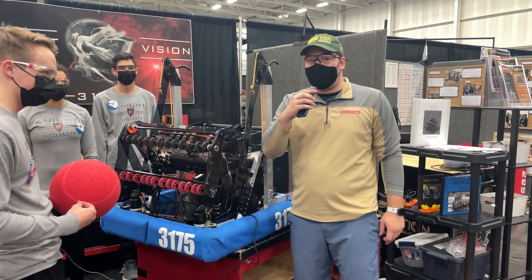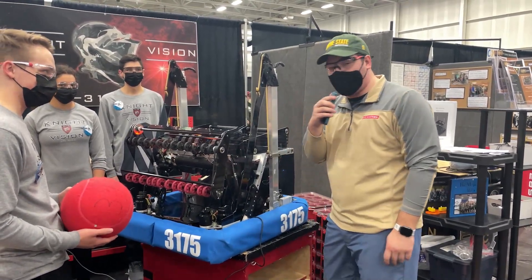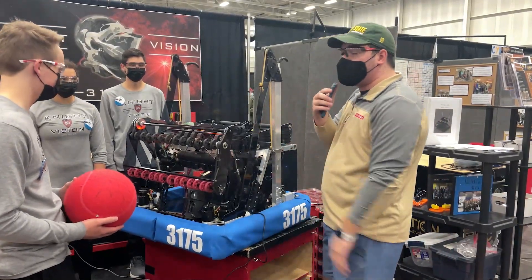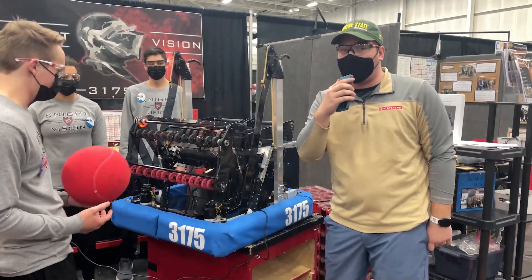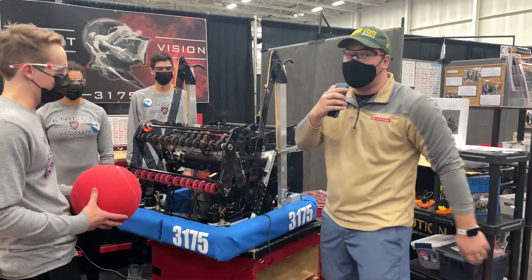Hey fun fans, Nick Jr. back here from First in Michigan. I am here at the First in Michigan Macomb Community College event in week five, and today I am here with Cooper, Izzy, and Max from team 3175 Night Vision, who is currently ranked number three at the end of Friday. We're going to be talking about their robot — all this and more coming up on Behind the Bumpers.